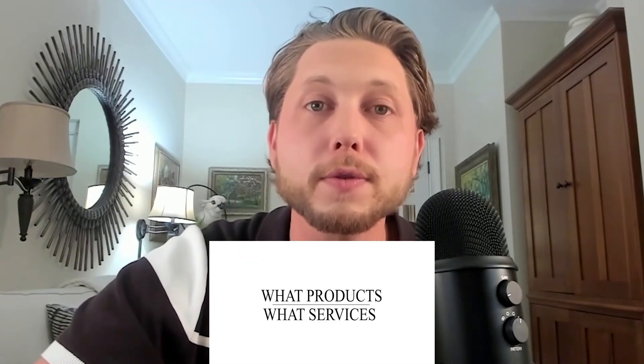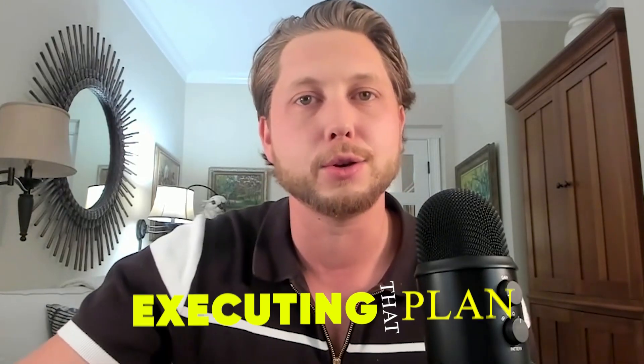Number three, let's explain the difference between RevOps and your go-to-market strategy. Your go-to-market strategy is your plan on who your target market is, the channels you're going to use to reach them, and what products or services you're going to sell those customers. And your RevOps department is then focused on executing that plan.